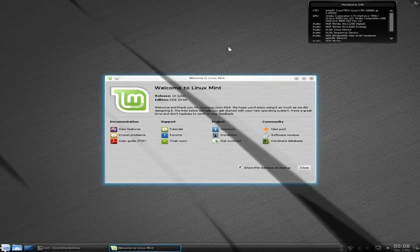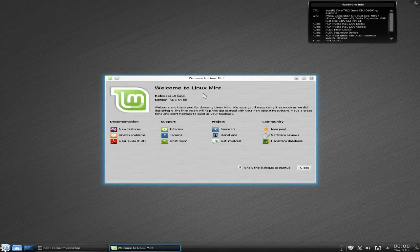Hey, Snickers man tonight, bonjour. Tonight we've got a Linux Mint 10 Julia KDE 64-bit, and we're going to have a quick look around to see what it's like.